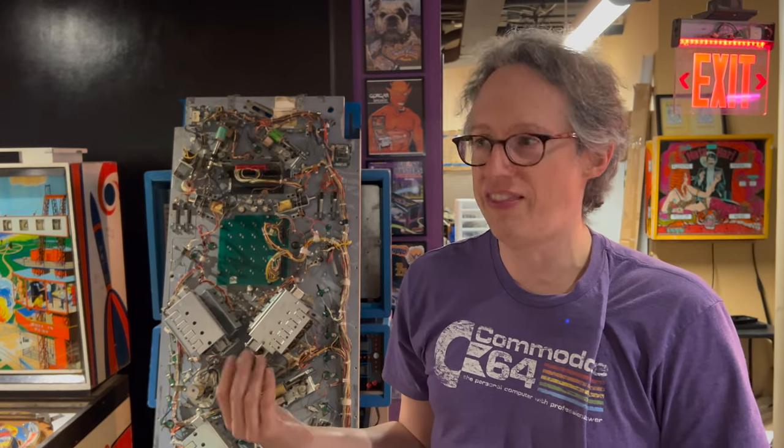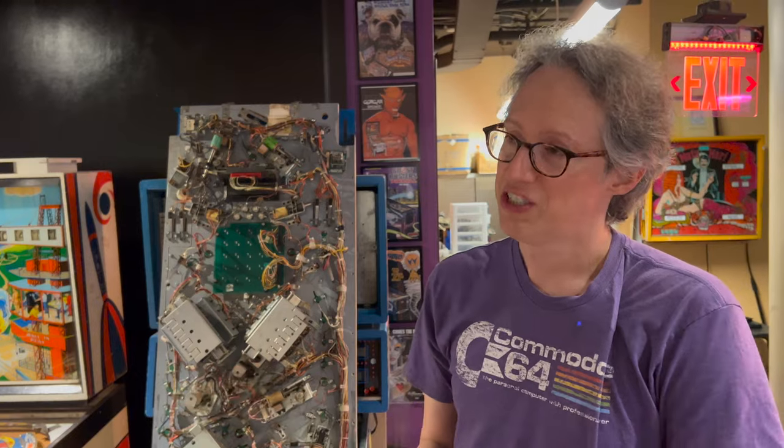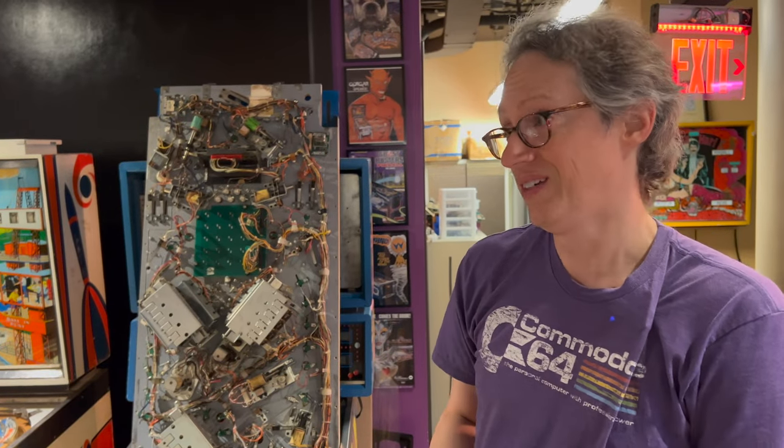Even at five, six, seven, eight, ten, or twelve thousand dollars, they are still selling like crazy. People love having these things. It's kind of a status symbol if you think about it — having a machine like this in your house is an amazing toy.